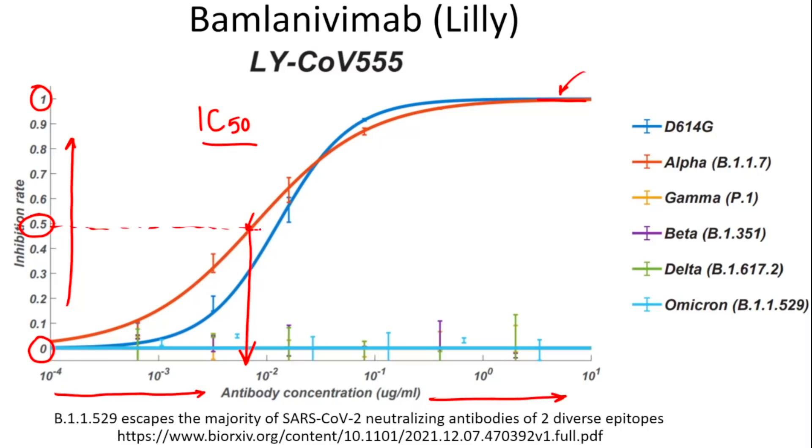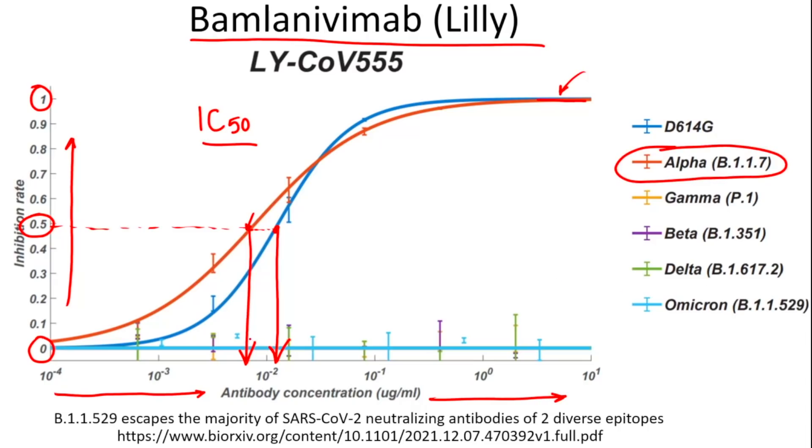For bamlanivimab (Lilly), the antibody did a better job inhibiting the alpha variant than the D614G mutation. But for Omicron — shown in light blue — even at very high concentrations of bamlanivimab there was really no inhibition whatsoever. This shows pretty conclusively that bamlanivimab is ineffective against Omicron.